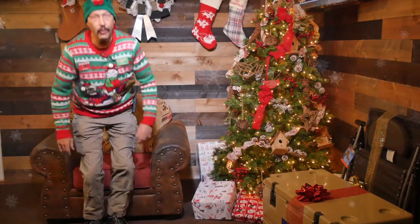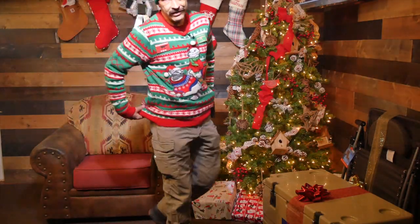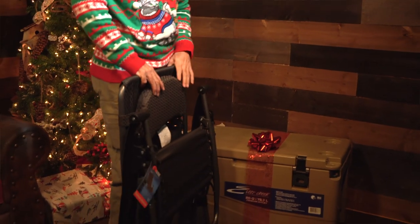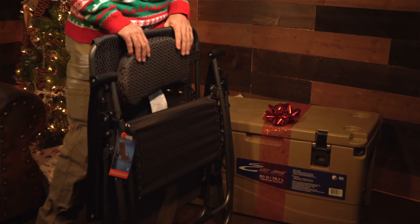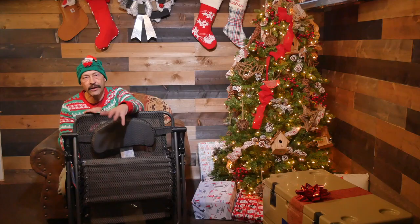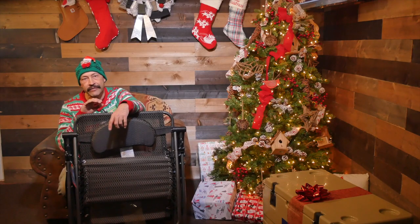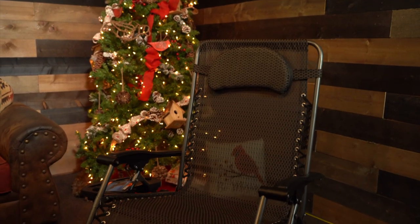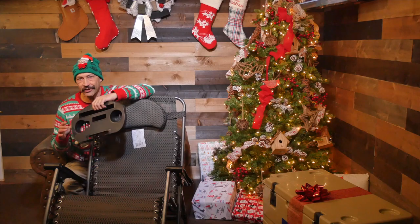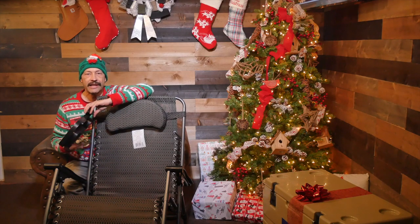Somebody has been a very good girl or boy for Santa to leave this present under the tree. The Kings River XL Zero Gravity Lounger is built extra strong for campers up to 350 pounds. It reclines effortlessly and lets you sit upright, or it can be used as a lounger or even a cot for a night's sleep. It's lightweight and has an included headrest, and even comes with its own table to keep your beverages, snacks, and goodies out of the dirt and easily accessible.